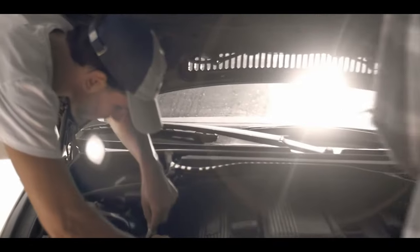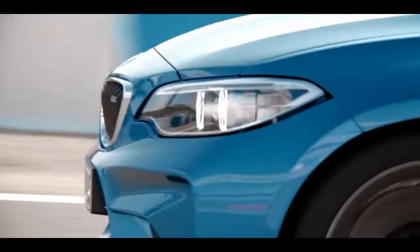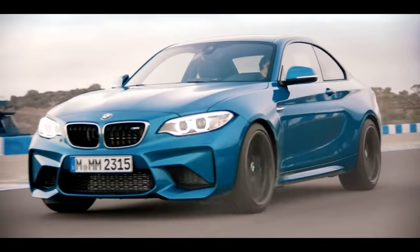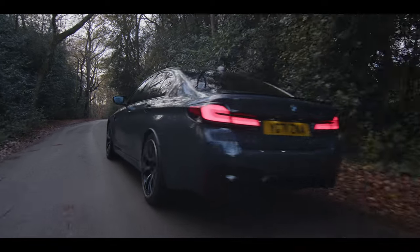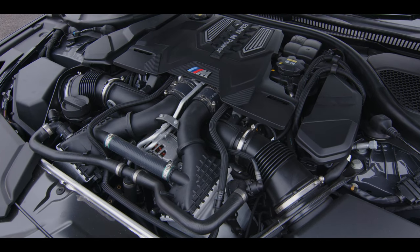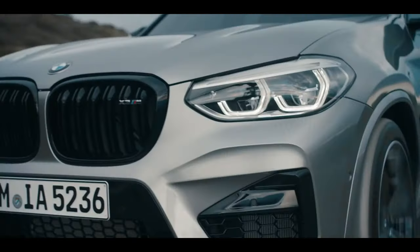2016 saw the arrival of another pocket-rocket M car: the M2. The F87 M2 had a tweaked version of the M235 engine but shared components with the new M3 and M4, delivering 365 brake horsepower and a 0–60 time of 4.3 seconds. Then in 2017 the F90 M5 arrived with 592 brake horsepower and four-wheel drive — not so much a fast family car but a supercar slayer. The 4.4-litre turbocharged engine grants 0–60 in 3.3 seconds whilst providing all the luxuries of BMW's much-loved family saloon.